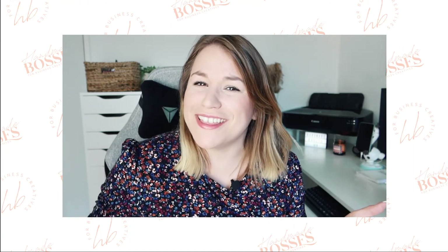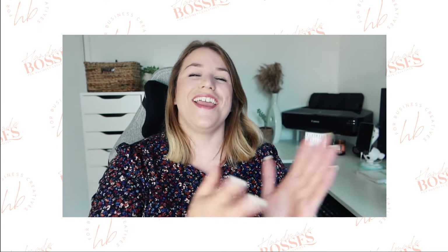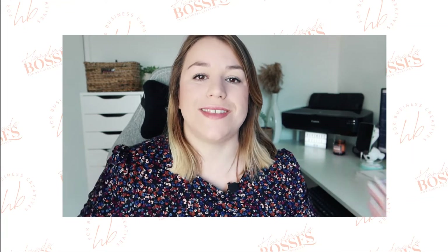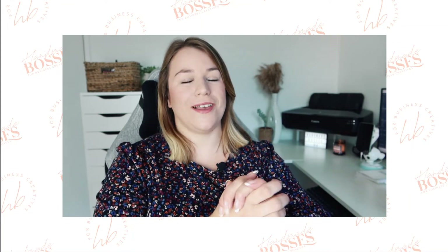I really hope that you enjoyed this episode of the Handmade Bosses Show. If you're watching on YouTube, give it a thumbs up, subscribe, and leave me a comment. If you are listening on the podcast, please leave a review — it would be so helpful. Send me a DM at Handmade Bosses and tell me: are you ready to dominate Etsy? Are you ready to get more sales in your Etsy shop? I'd love to start a conversation with you.